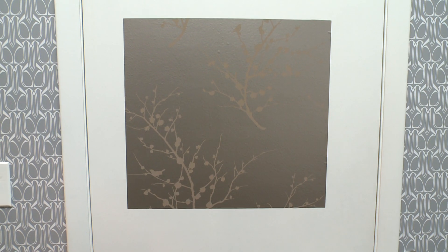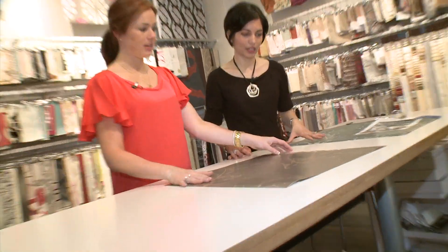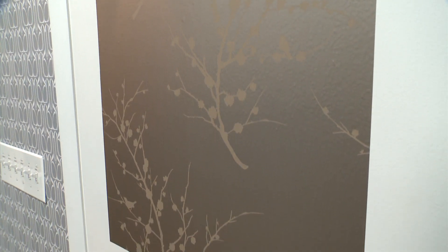No glue, no mess, just a chic little square of wallpaper I can peel off any time I feel like it. So that is temp paper. I think this is our winner right here. Winner, winner, chicken dinner.